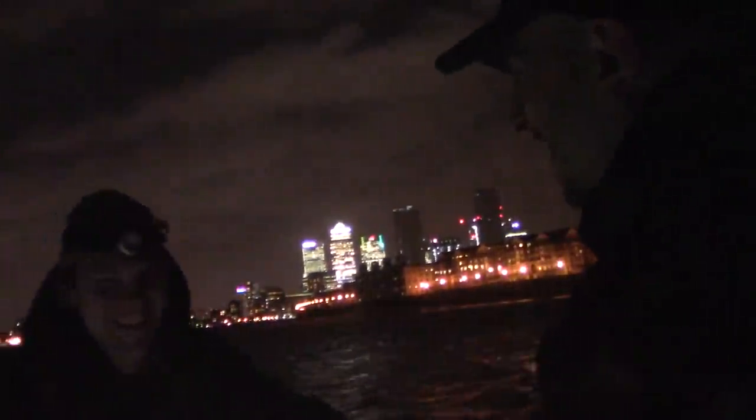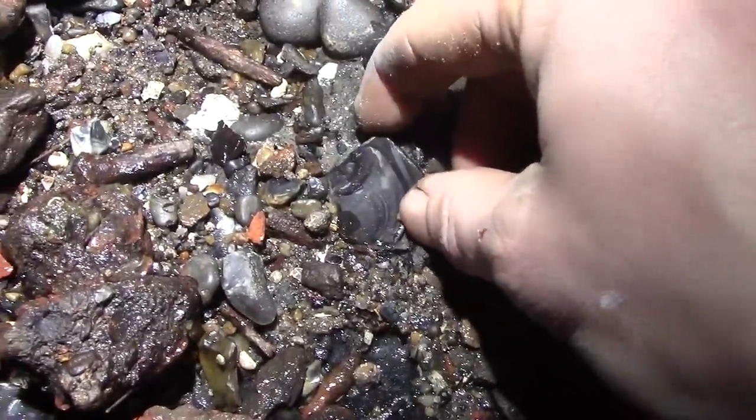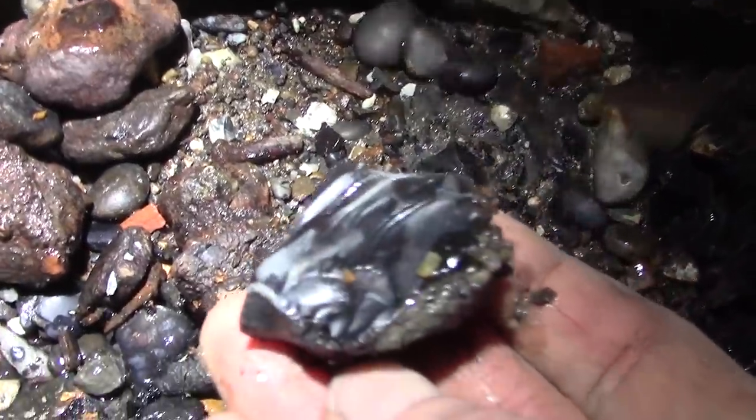The good thing about the Thames is when an item is dropped into the mud it stays pretty much as it was dropped, because the mud that preserves it is anaerobic. So the coin that Nugget found earlier — a Scottish Turner — is pretty much in the same condition as when it was dropped. The Thames preserves things so beautifully. There's also this bit of worked flint — it's got some percussion marks on it.